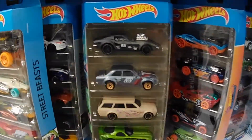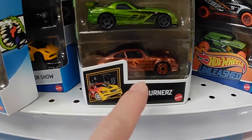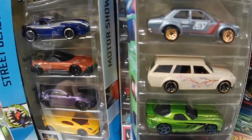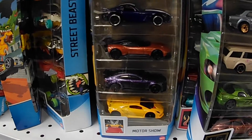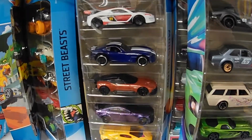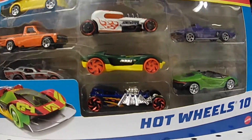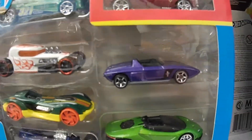Look at this one, nice — look at that Vat man. Sweet, look at that Porsche, wow. Look at that, caught that Ford. Oh my gosh, motor show. Sweet, look at that nice Lamborghini. This is a nice 10-pack. Look at this — I don't know what that one is.